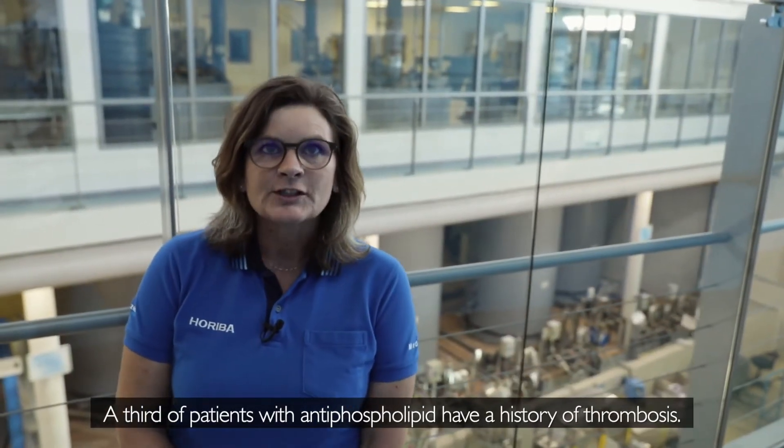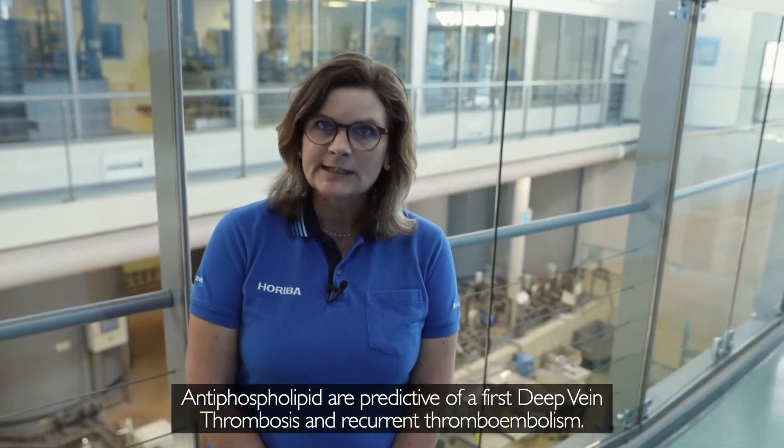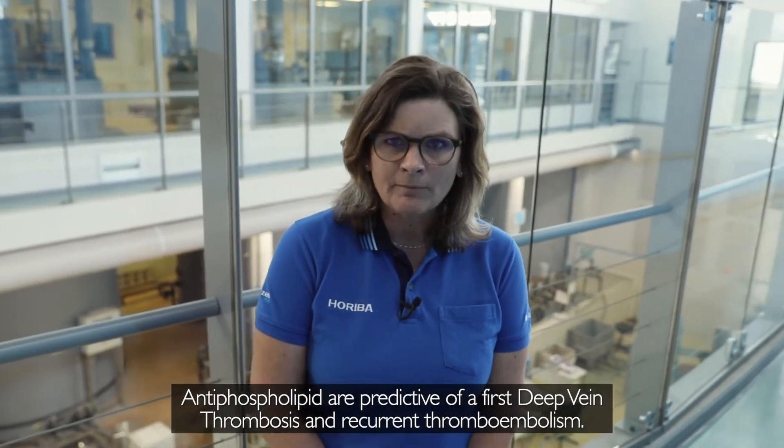A third of patients with antiphospholipids have a history of thrombosis. Antiphospholipids are predictive of the first deep vein thrombosis and recurrent thromboembolism.